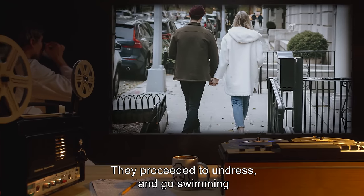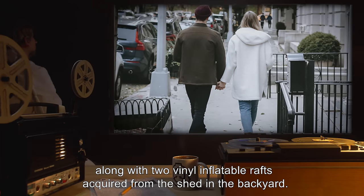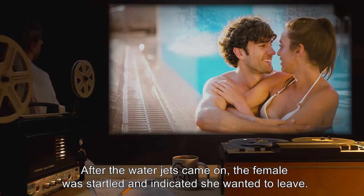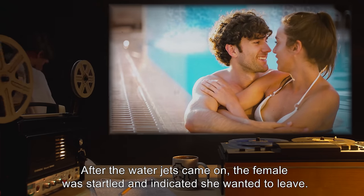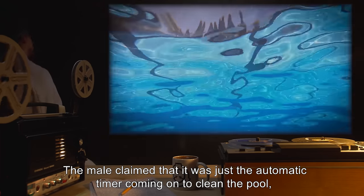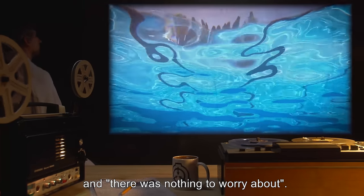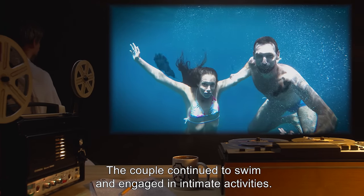They proceeded to undress and go swimming, along with two vinyl inflatable rafts acquired from the shed in the backyard. After the water jets came on, the female was startled and indicated she wanted to leave. The male claimed it was just the automatic timer coming on to clean the pool and there was nothing to worry about. The couple continued to swim and engaged in intimate activities.